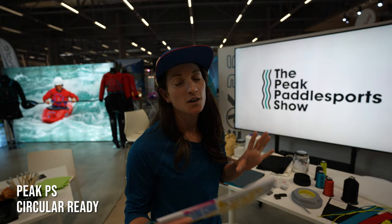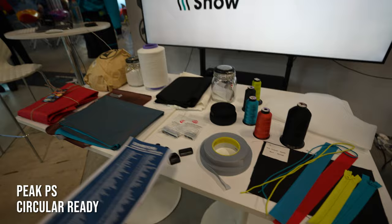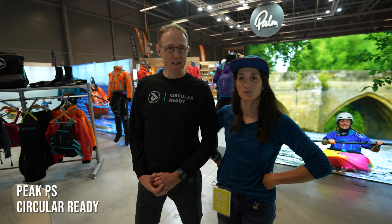We're coming to Peak Paddle Sports — I could spend all day here. They are huge leaders in terms of innovation in sustainability and recycled and circular production. Take a look at this table; it gives a little bit of an example of some of the materials and items being used right now to make some of these products.